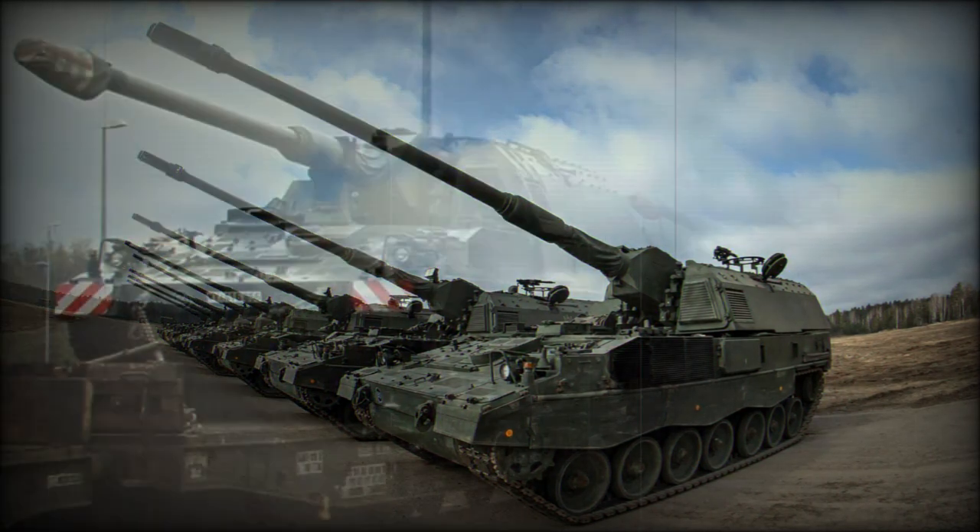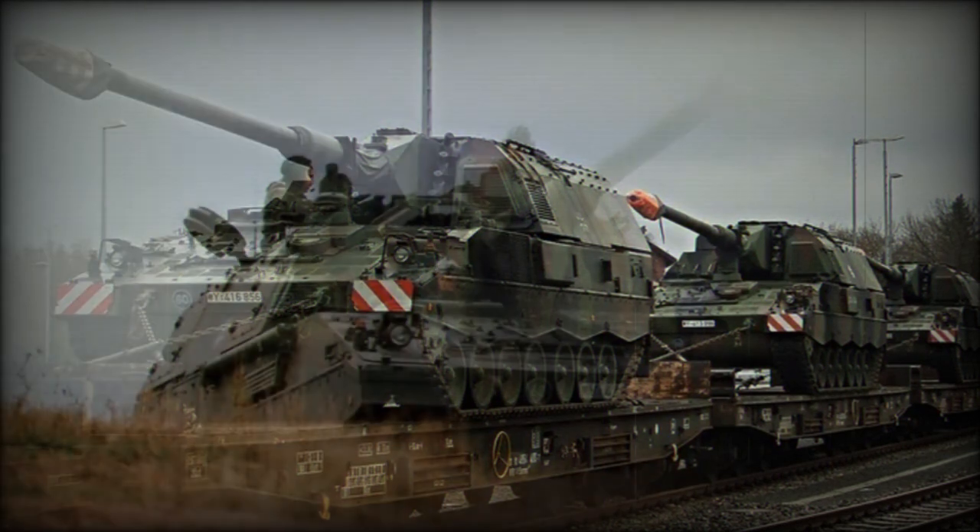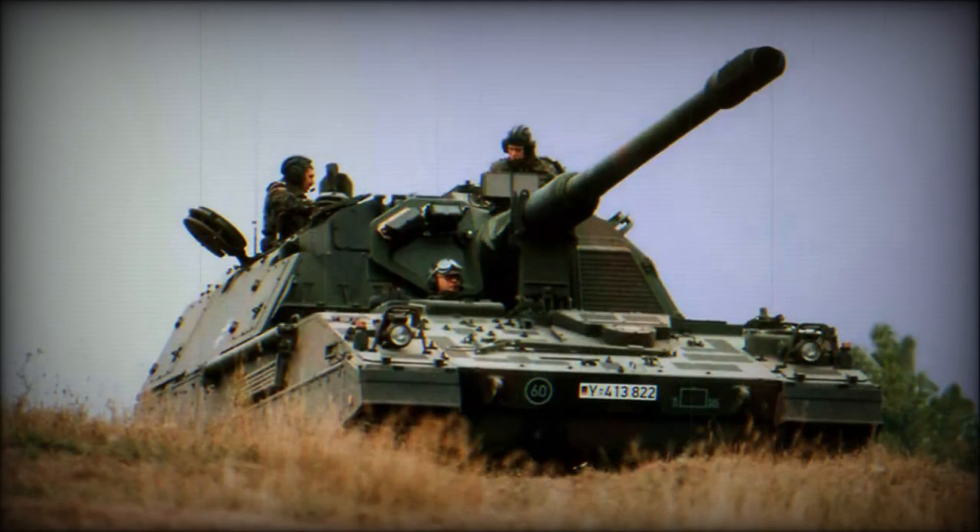Initially, the German Army planned to order a total of 1,254 new self-propelled howitzers. However, in 1996, due to the end of the Cold War, a contract was signed for only 185 artillery systems. The first systems were delivered to the German Army in 1998.